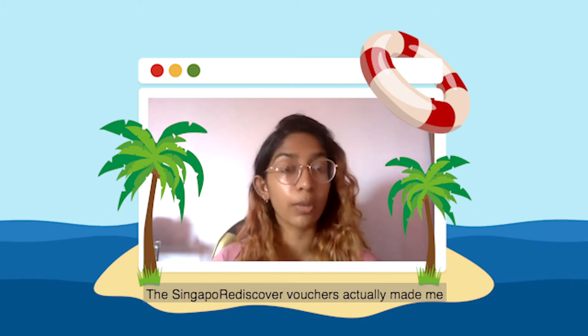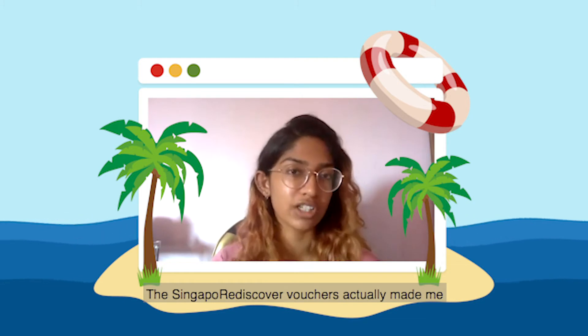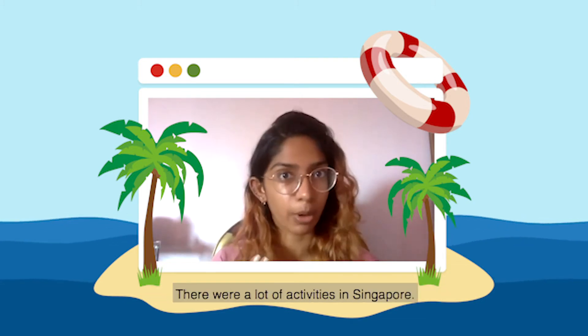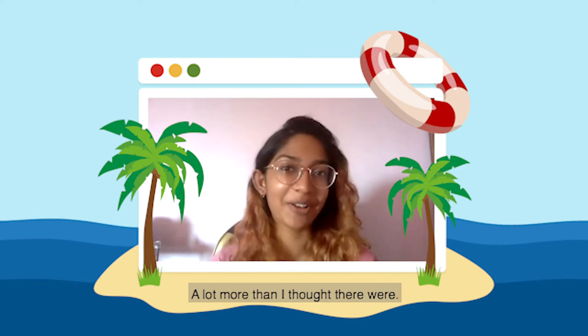But then when I went, the Singapore Rediscovers vouchers actually made me realise that there were a lot of activities in Singapore — a lot more than I thought there were.